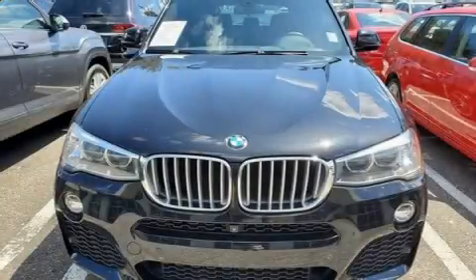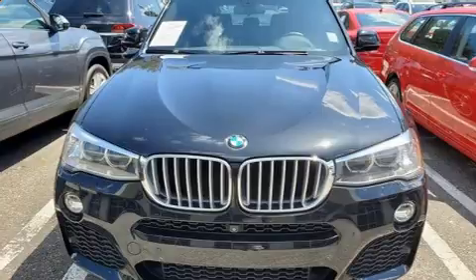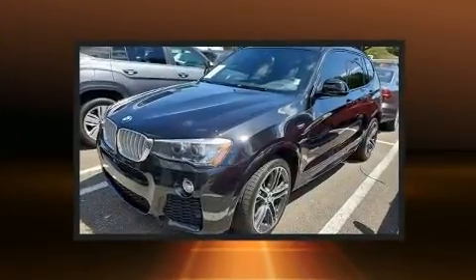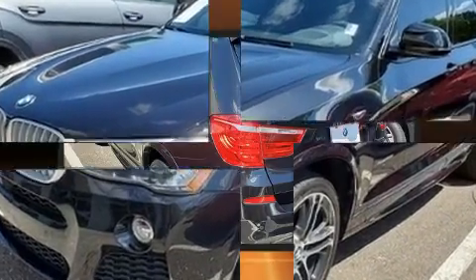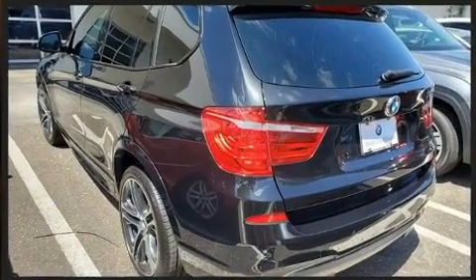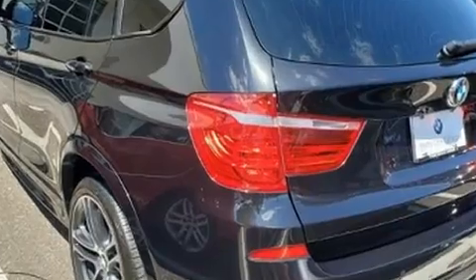You can expect a lot from the 2017 BMW X3. With just over 45,000 miles on the odometer, this model delivers an exhilarating ride without compromising ultimate luxury. Under the hood you'll find a four-cylinder engine with more than 200 horsepower.